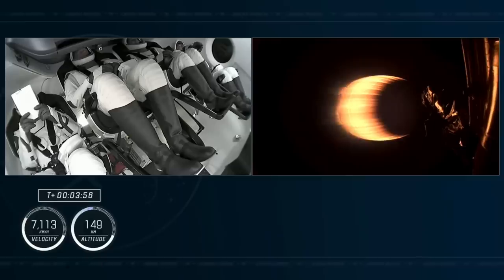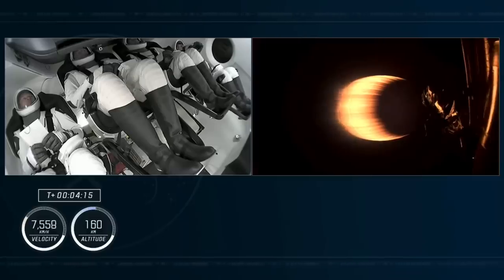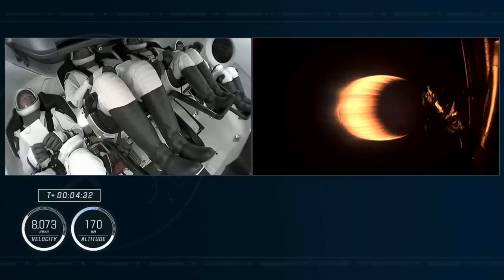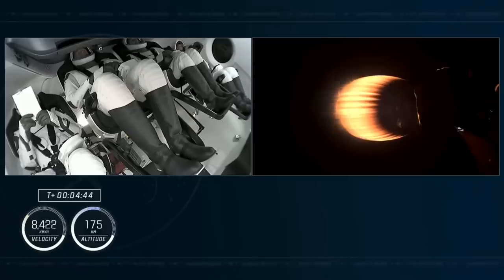Good call-outs there that Dragon is on the right track, and confirmation from Commander Jasmine Moghbeli. Continuing to see good performance on this lone Merlin vacuum engine. Nominal trajectory — that's the guidance, navigation, and control officer at SpaceX stating we are on the correct path. Dragon's pointed in the right direction. The second stage continues firing until second stage engine cutoff at about 8 minutes and 50 seconds into the flight. We are 4 minutes and 30 seconds since liftoff, now traveling at 5,000 miles per hour. This single Merlin vacuum engine can provide over 220,000 pounds of thrust in the vacuum of space.